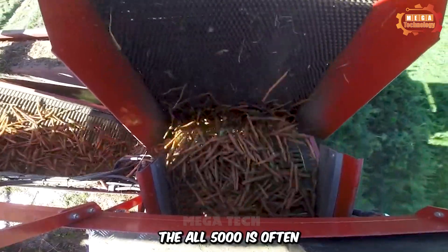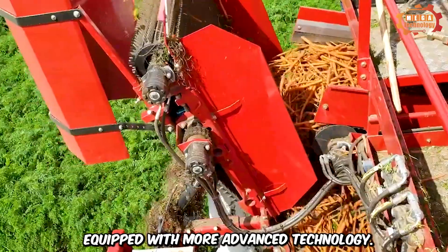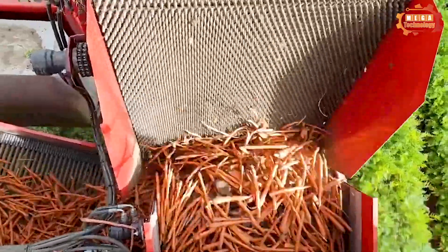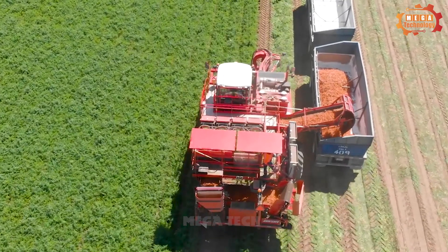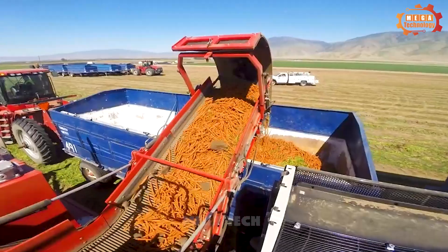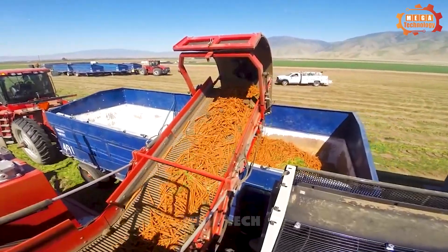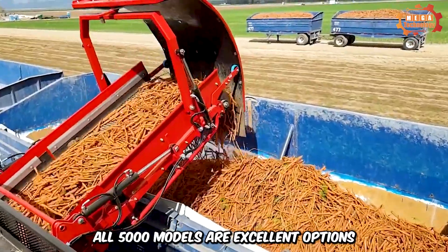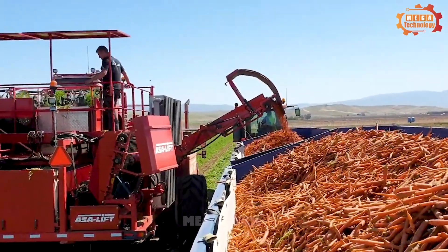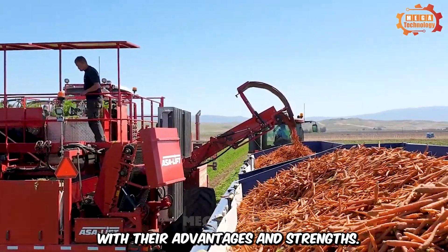The R5000 is often equipped with more advanced technology, helping it achieve greater precision in the harvesting and processing process. Both the DeWolf Mega R3000 and DeWolf R5000 models are excellent options, each with their own advantages and strengths.